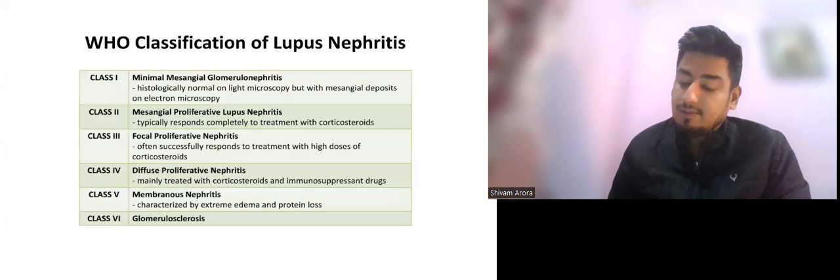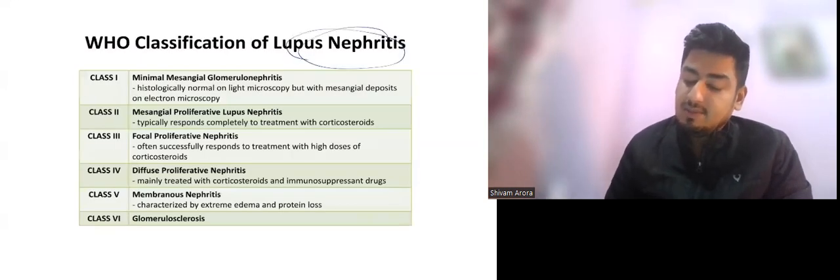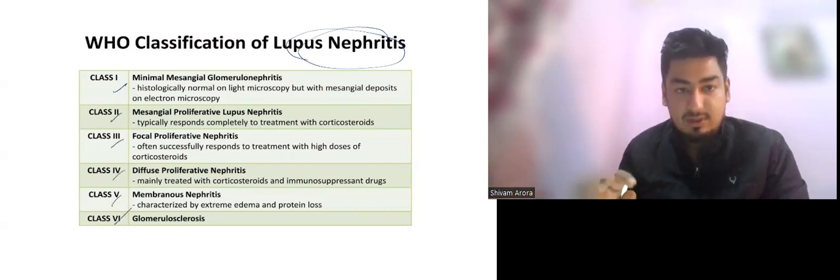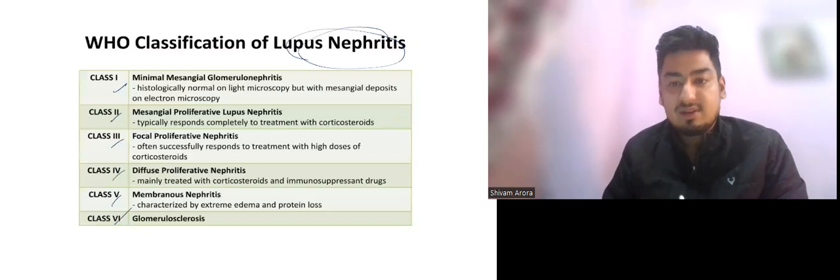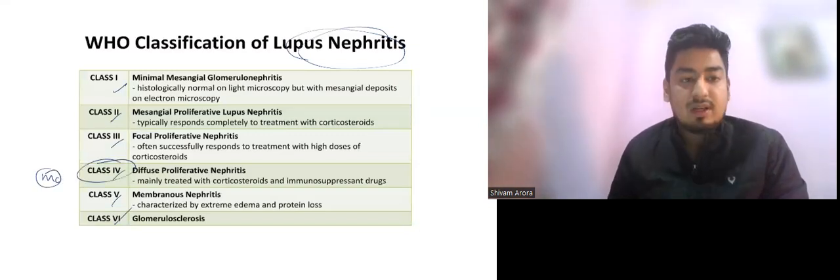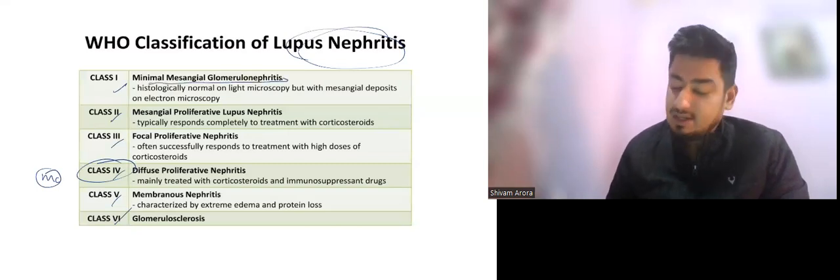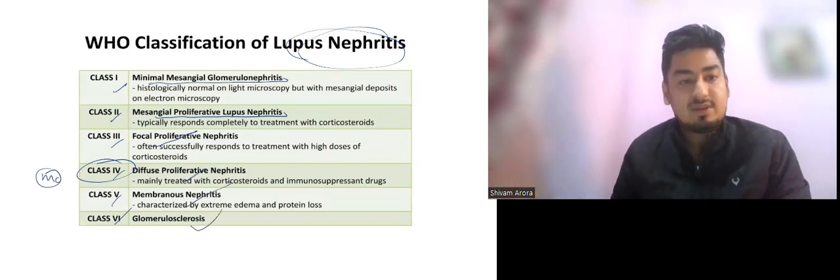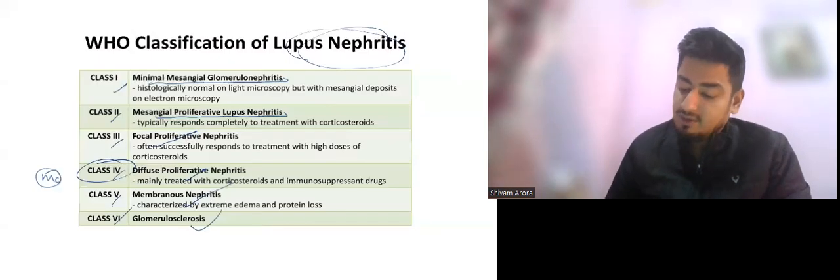Antibodies associated with antiphospholipid syndrome include anticardiolipin, anti-beta-2 glycoprotein, and lupus anticoagulant. Low C3 and C4 can also be present. Lupus nephritis has six classes: Class I is minimal mesangial glomerulonephritis, Class II is mesangial proliferative, Class III is focal proliferative, Class IV is diffuse proliferative (most common), Class V is membranous, and Class VI is glomerulosclerosis.